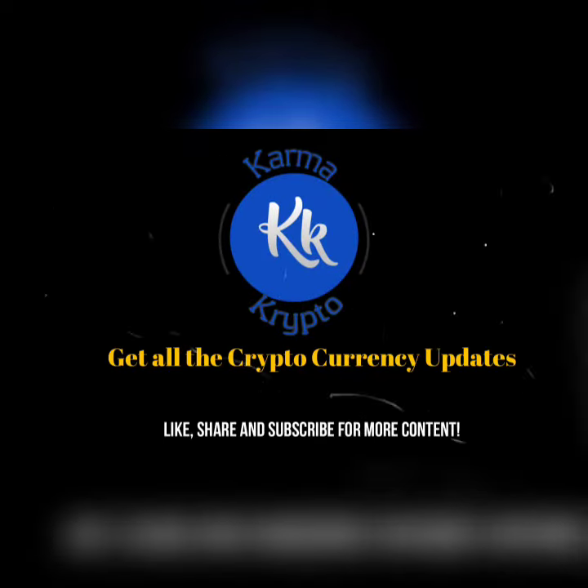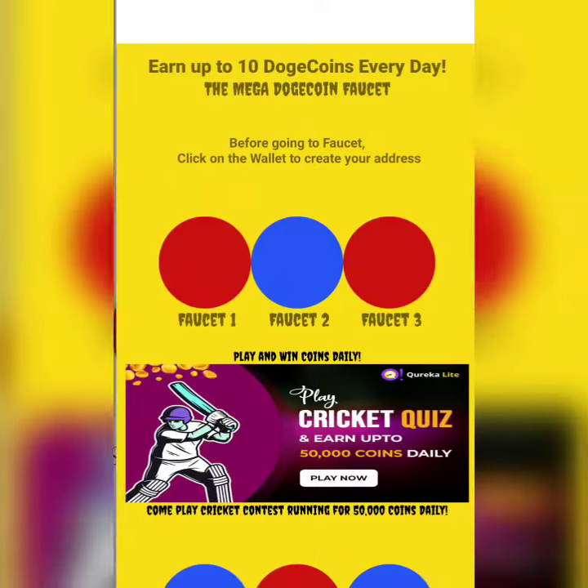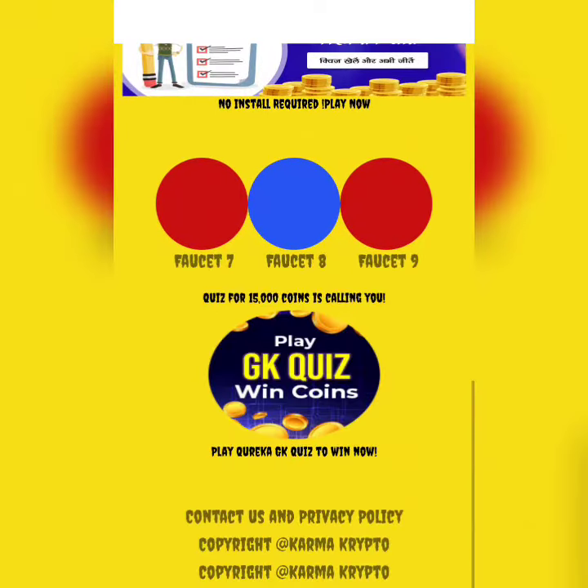Hello guys, welcome back to Karma Crypto. I hope you're having a fantastic weekend. We're bringing you a new app solely created by Karma Crypto: the Dogecoin Faucet — Mega Dogecoin Faucet — where you can get as many Dogecoins as you want.